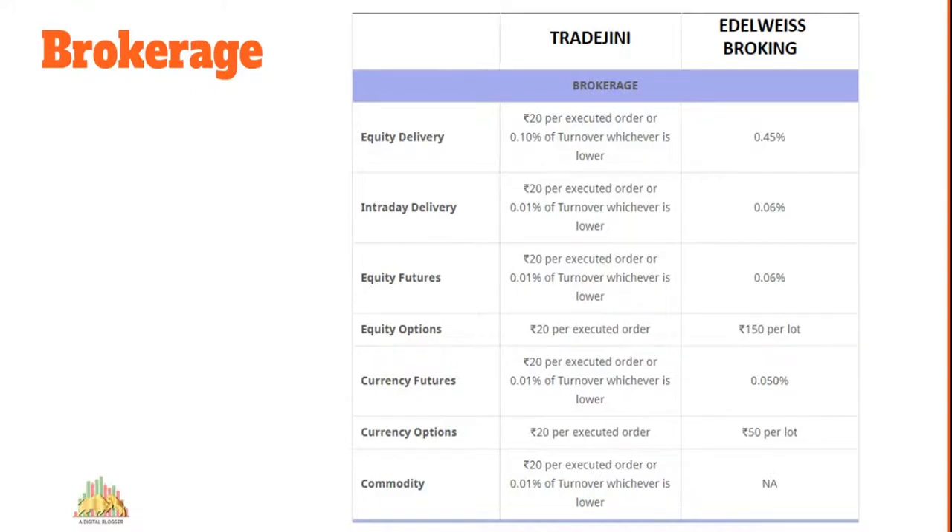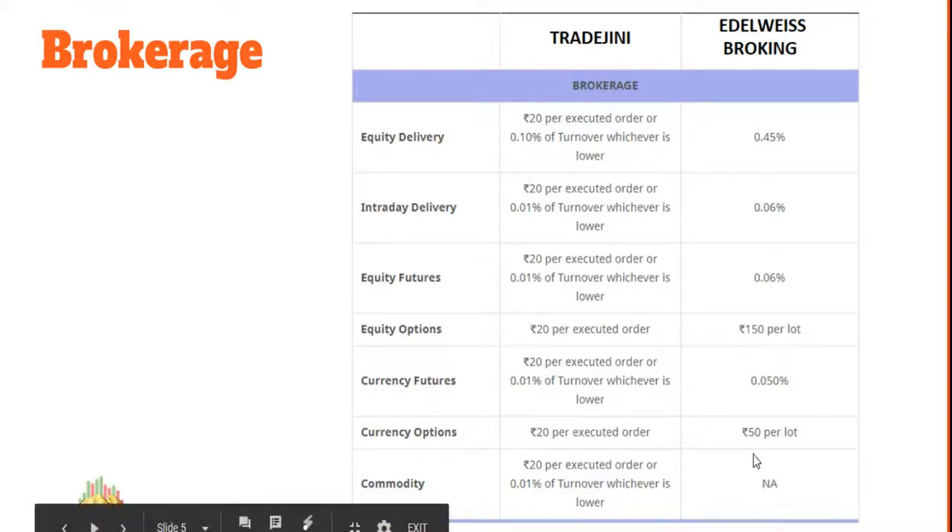Brokerage rates are one of the most important factors when choosing a stock broker. Trade Genie, being a discount broker, charges a flat rate of 20 rupees or 0.1% — whichever is lower, capped at 20 rupees maximum. Elrowise Broking charges a percentage: for example, for equity delivery at a trade value of 1 lakh rupees, you'd pay 450 rupees because their brokerage is 0.45%. In other segments, Elrowise is generally on the higher side. They don't cover commodity, so nothing is mentioned there.